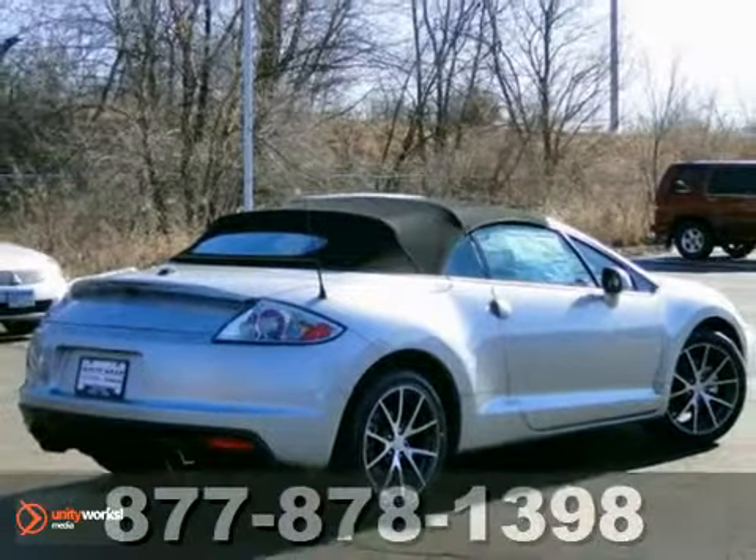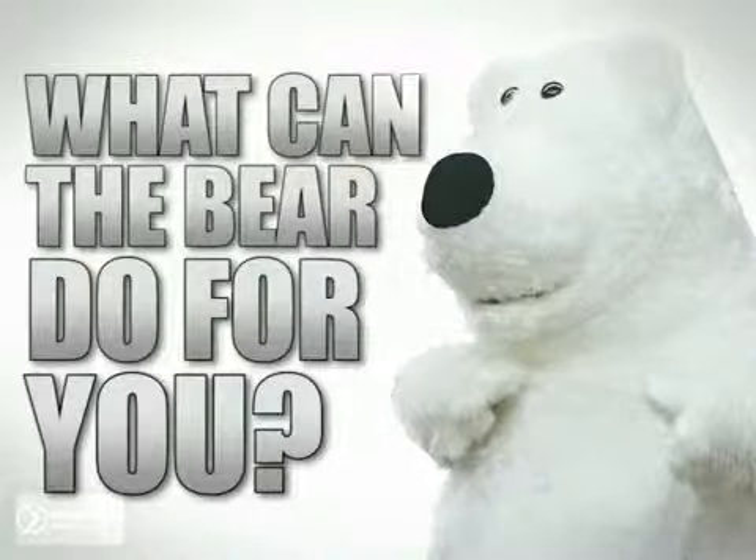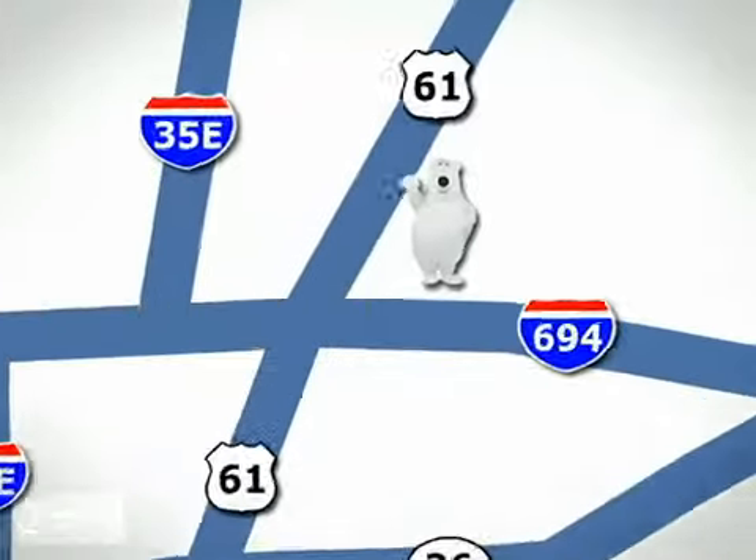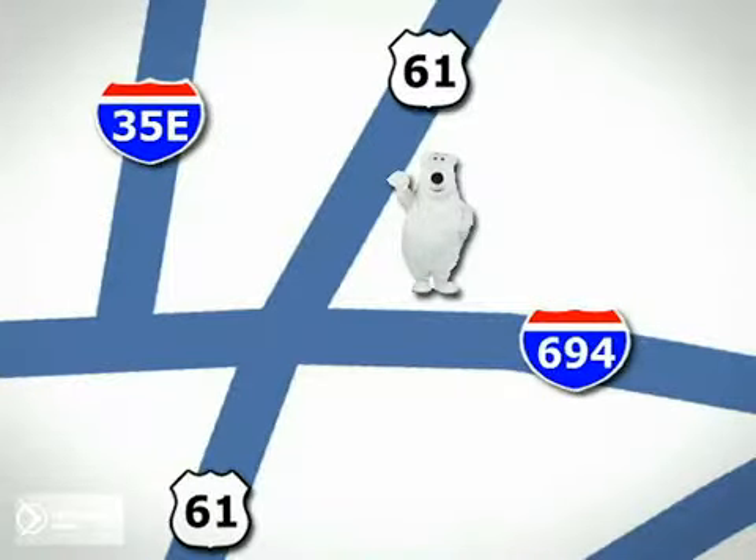Come in and take a look for yourself. What can the bear do for you? Well, for starters, if you buy a certified vehicle from us, you get White Bear Care. We're conveniently located at 3400 Highway 61 North in White Bear Lake, Minnesota.